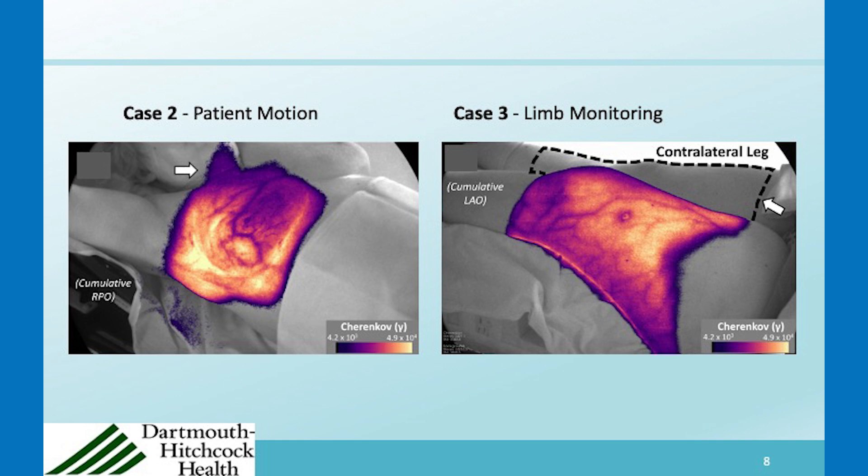Other things we have seen include dose to the chin — sometimes the patient has their chin lower than on other days, and we have seen this a couple of times where there is Cherenkov light coming off the chin. In another case involving treatment to a lower limb, the patient was planned with the contralateral leg up in the air, but they were tired and asked to put the leg down. The therapist agreed, but subsequently checked the Cherenkov image to see if there was dose to that contralateral leg. In this case it was fine, but it was a good demonstration of where Cherenkov imaging was actually used.